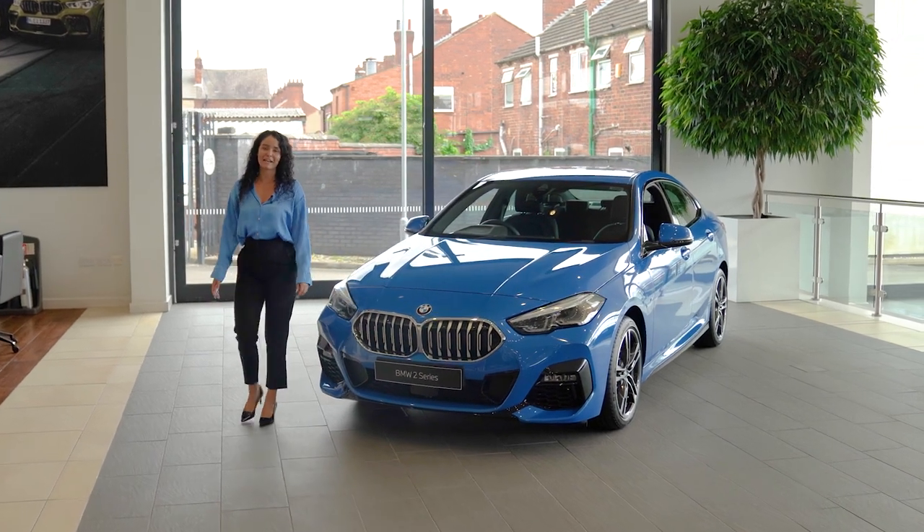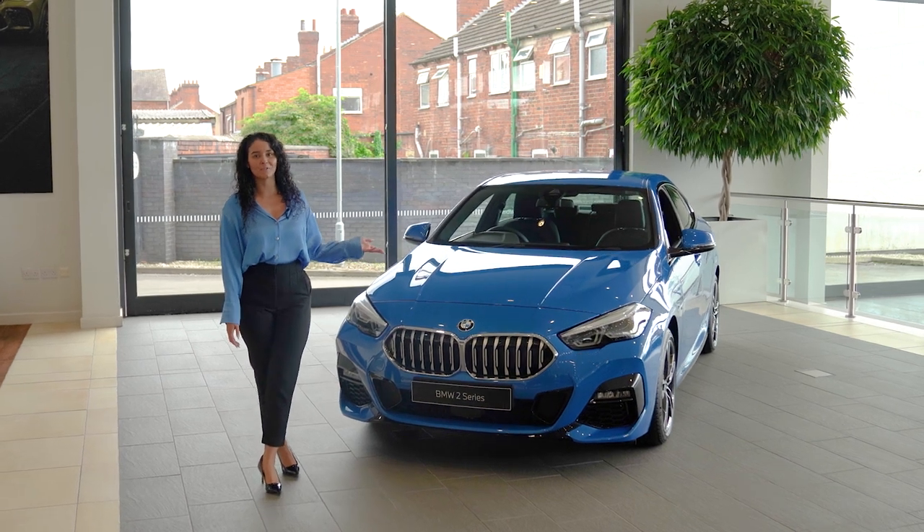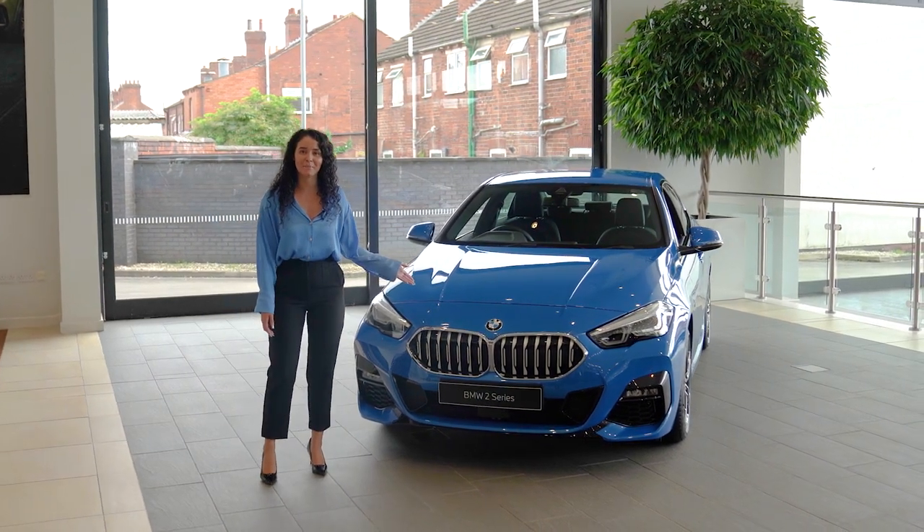Hi, I'm Yasmin and today I'm at Sandal Wakefield to show you this BMW 220i M Sport Grand Coupe, finished in Misano Blue.